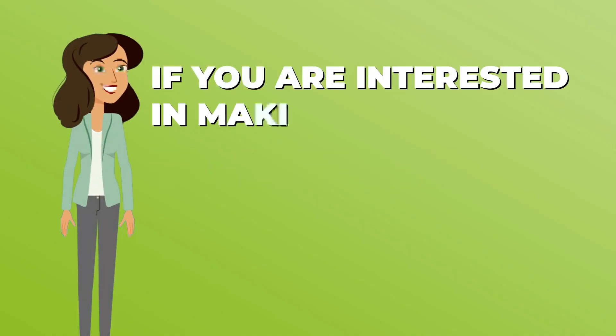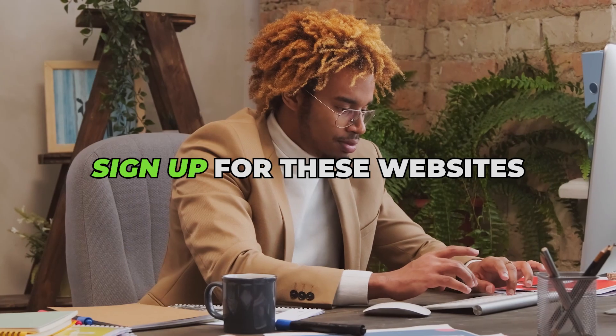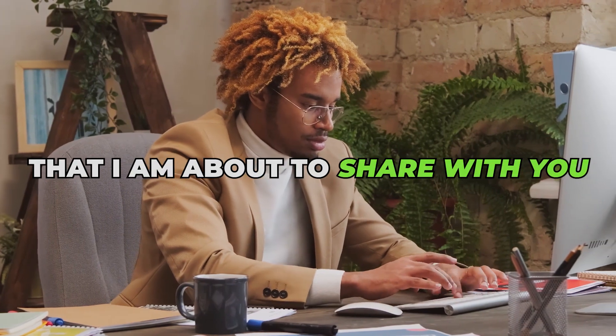If you are interested in making money by testing software, physical things, or even services, don't go anywhere because all you need to do is sign up for these websites that I am about to share with you.